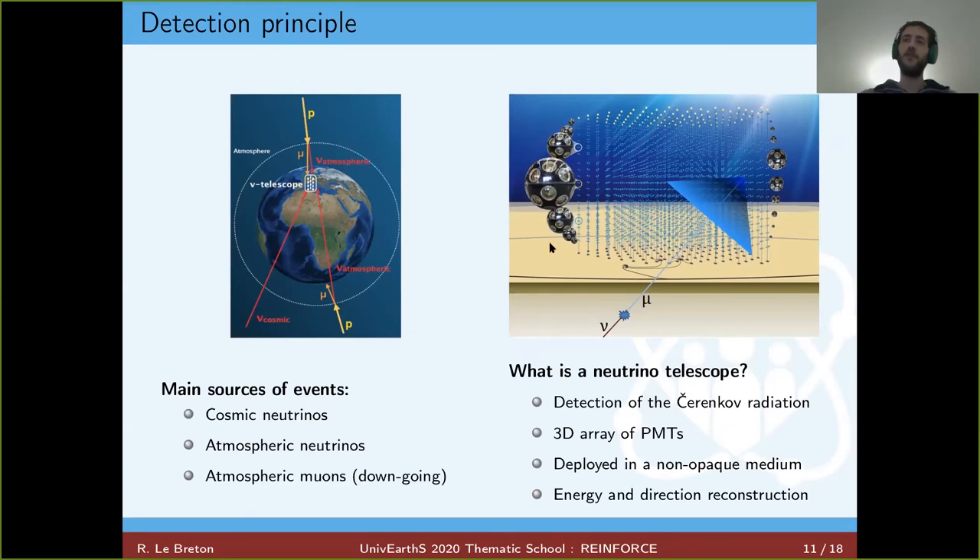More precisely, what is a neutrino telescope? KM3NeT is a three-dimensional array of photomultipliers deployed in a transparent medium — water — at the bottom of the Mediterranean Sea. Thanks to these photomultipliers, we detect Cherenkov radiation, the signature of a charged particle going faster than light in a medium. For example, a neutrino interacts near the detector, producing a muon which we can detect. Thanks to the neutrino telescope, we can reconstruct the energy and direction of the incoming neutrino to point back to its origin in the sky.